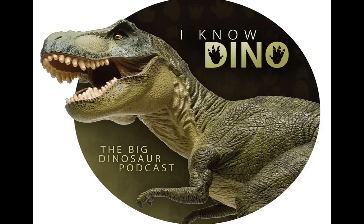Hello and welcome to I Know Dino, the big dinosaur podcast, where we cover news, interviews, and discussions of all things dinosaur. I'm Garrett, and I'm Sabrina. Today we'll be talking about Parasaurolophus, as well as some dinosaur news.